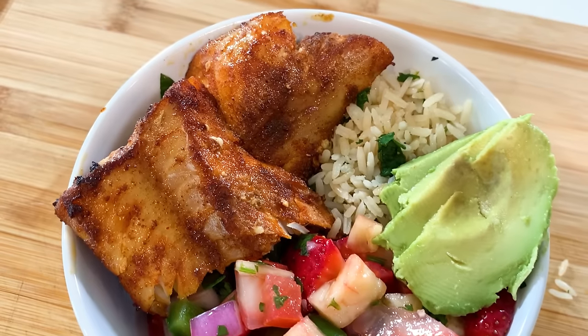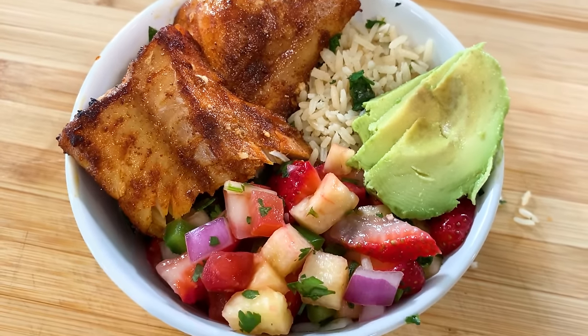Today's video is in collaboration with ButcherBox, a monthly subscription box that delivers high-quality fish and meats right to your doorstep. I am a huge fan of ButcherBox and have been for a very long time. We'll get into their subscription boxes later in the video, but for now let's head to the kitchen.